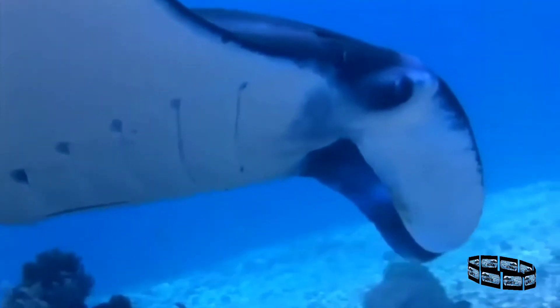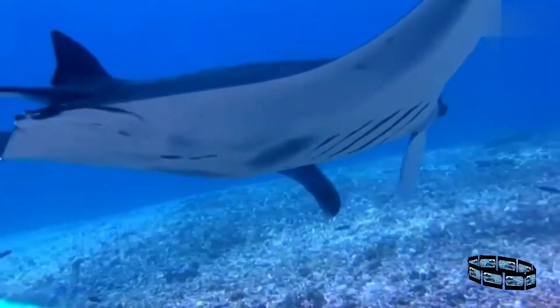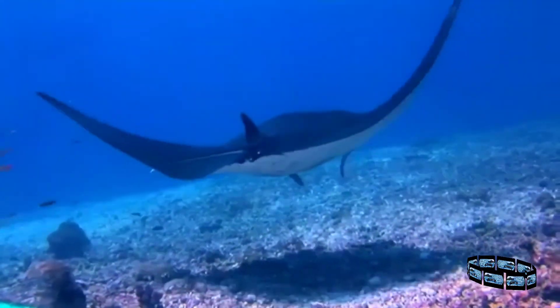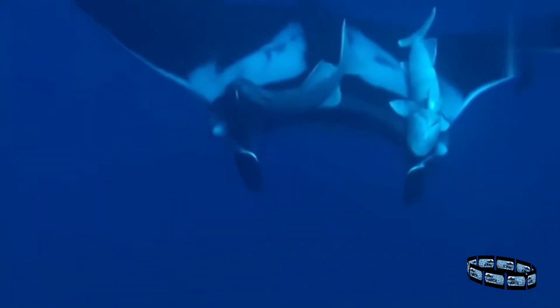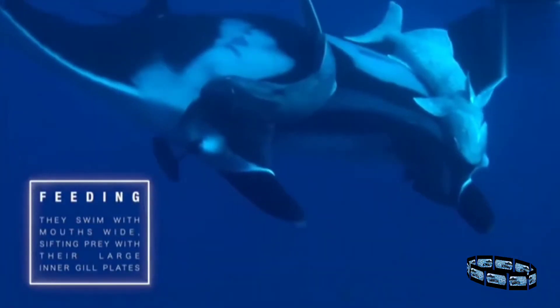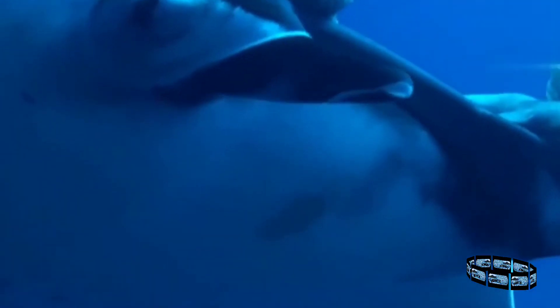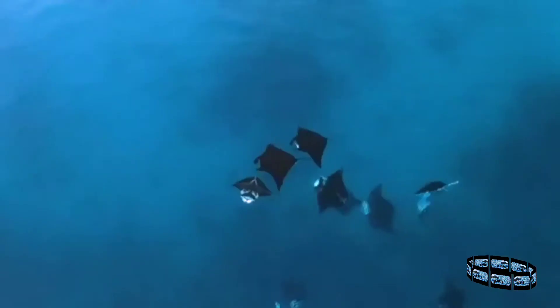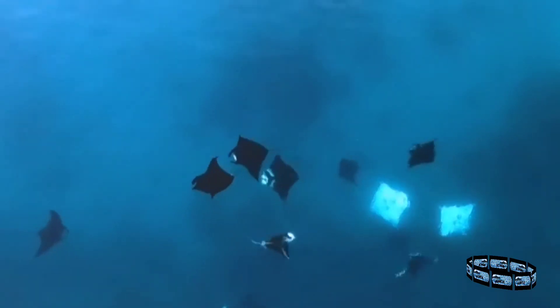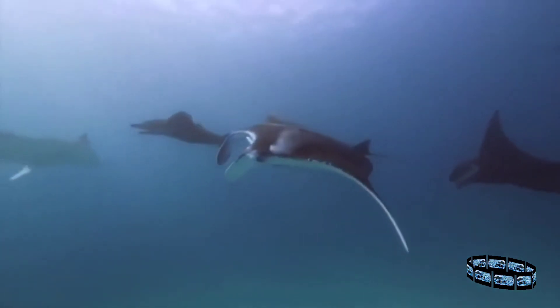Their morphology is remarkably well-suited for this way of life, for their mouths are located at the front of the head rather than underneath. Two long lobes called cephalic horns flank the mouth on both sides and funnel planktonic prey into it while the ray moves along slowly. Often, mantas are seen swimming in circles together, a technique that concentrates shrimp and plankton into a small area before the rays lunge through the centre with mouths agape.